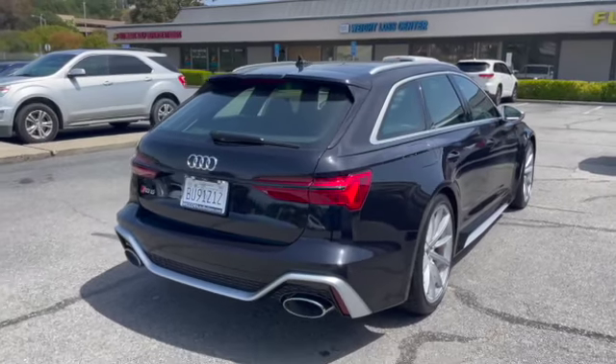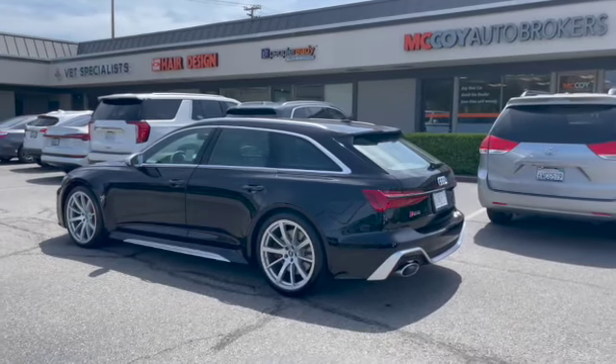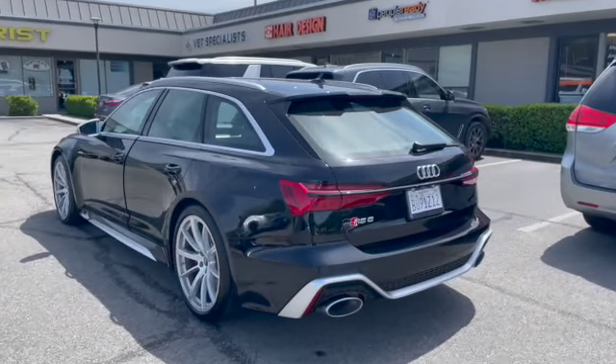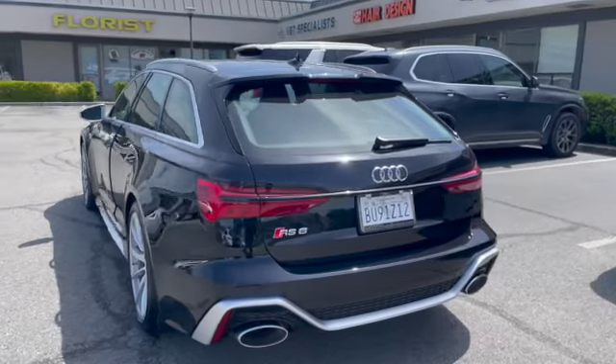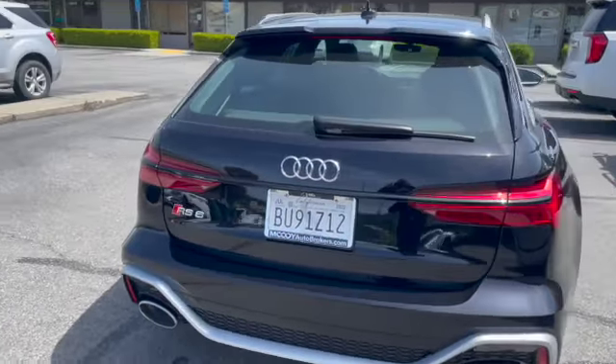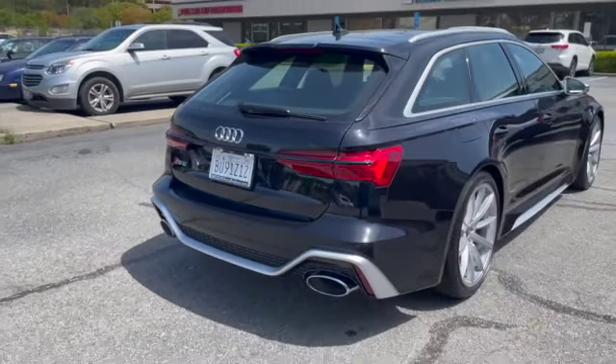Now let's take a look, shall we? The Audi RS6 Wagon's main competitor is the Mercedes-Benz E63S High Performance Wagon. The Audi RS6 comes standard with Quattro all-wheel drive and is powered by a 4-liter V8 with 591 horsepower.